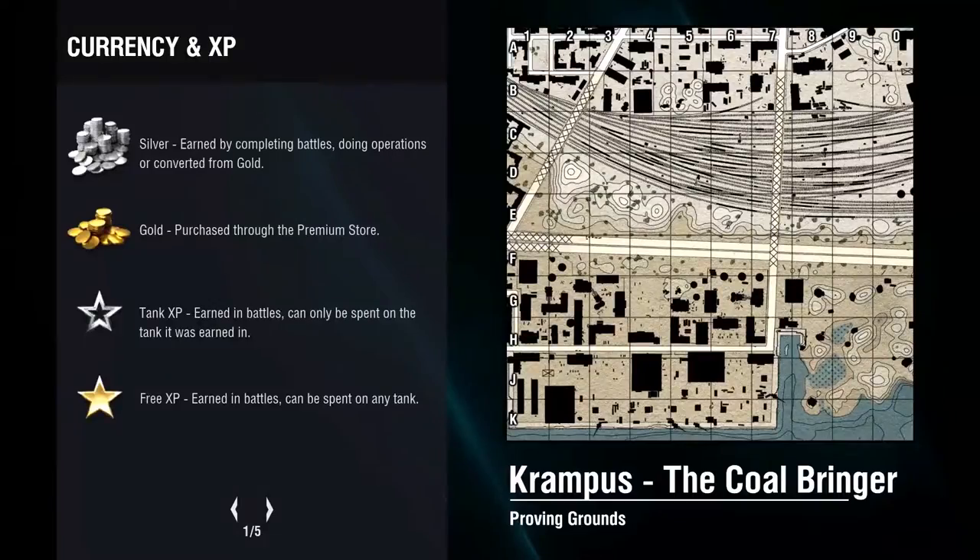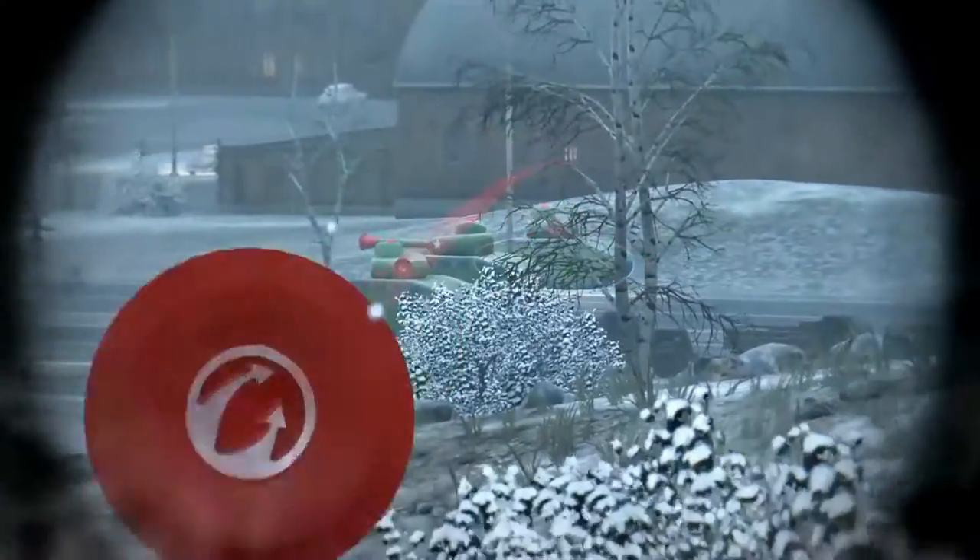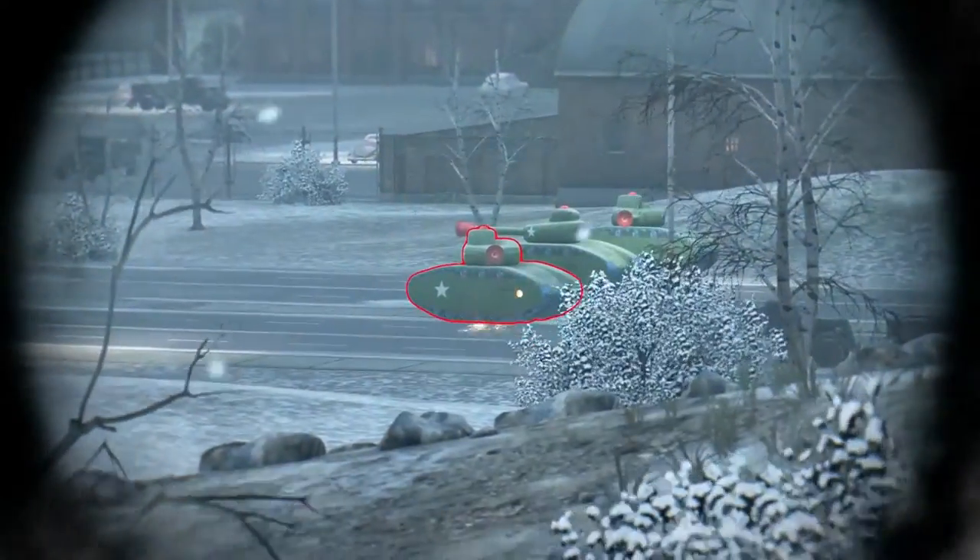The second special event for Krampus is the Coalbringer, which takes place in Port Snow. Krampus and the toy tanks are cruising through the city wreaking havoc, and your job is to stop them before they reach the final base and take over the city.